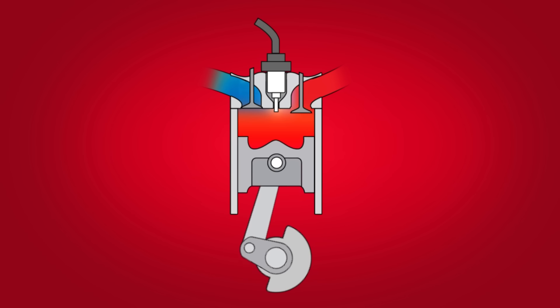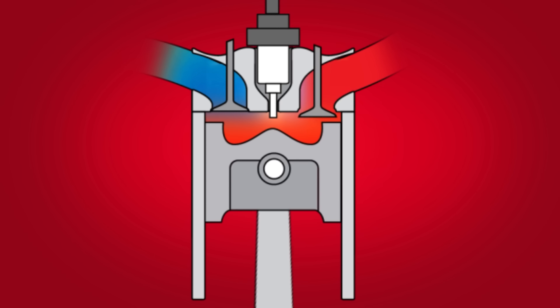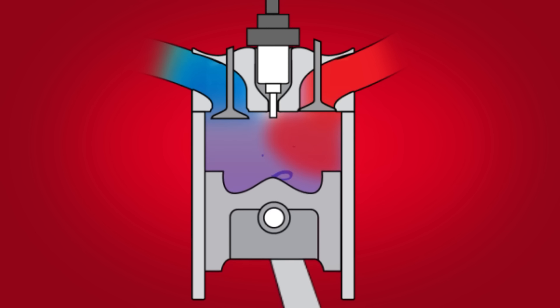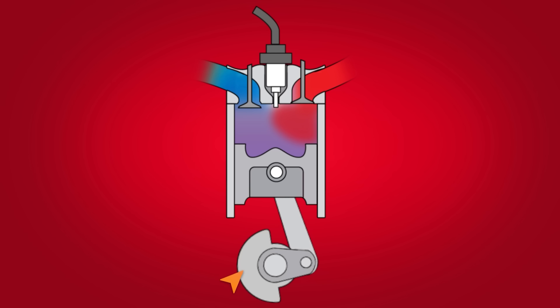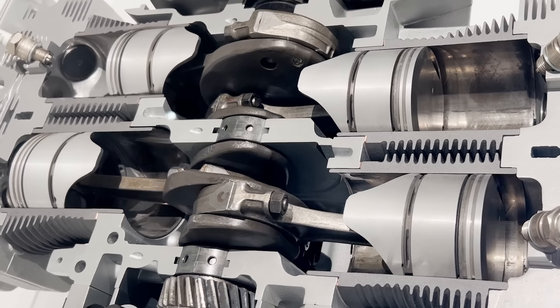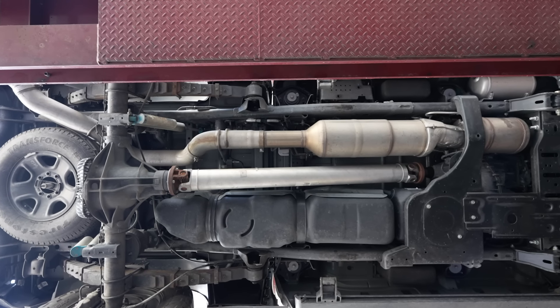The higher the back pressure, the more exhaust will remain in the cylinder. Banks calls this internal EGR, or exhaust gas recirculation. When the next combustion cycle begins, part of the space in the cylinder is already taken up by hot inert exhaust gas. This means there's less space for fresh, oxygen-rich air, and therefore even less power being generated on the power stroke. Not only that, but hot exhaust gases in the cylinder will increase combustion temperatures, produce more harmful emissions, and potentially damage your engine.